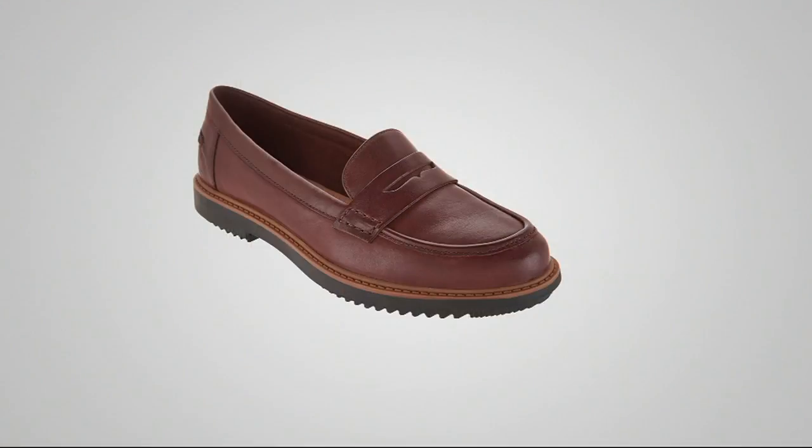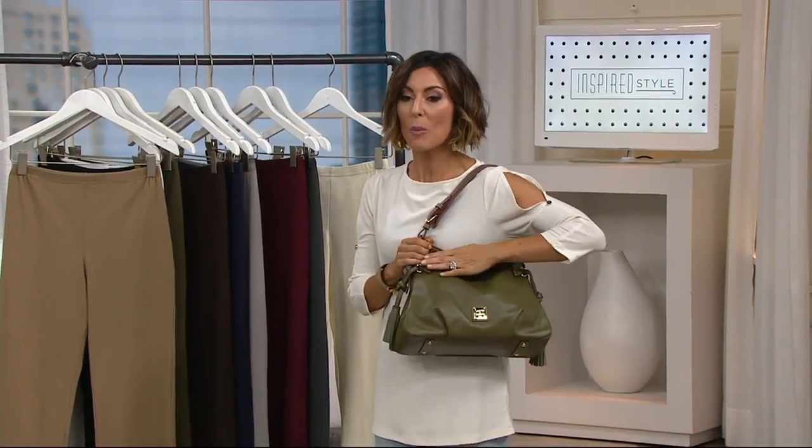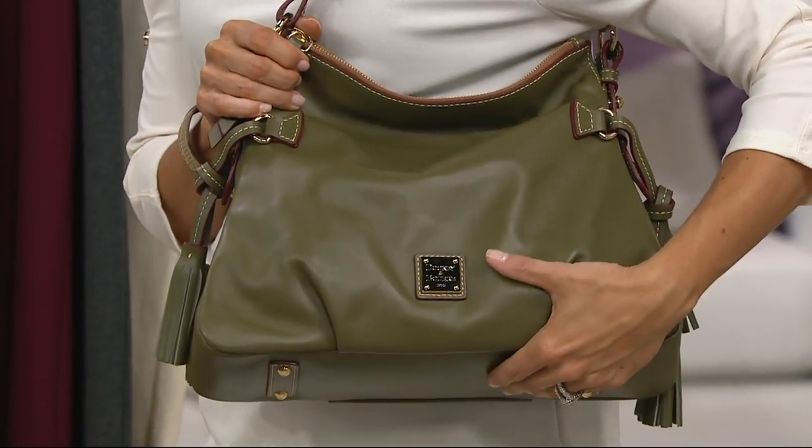Thanks so much for being here! Coming up at exactly midnight East Coast time, we're going handbag shopping. It's been a handbag kind of night — our Yiani sold out, Amy Kestenberg was so popular — but now we're moving to a brand you all know and love, not just for their good-looking bags but for the way they make them. Nobody says craftsmanship like Dooney and Bourke.